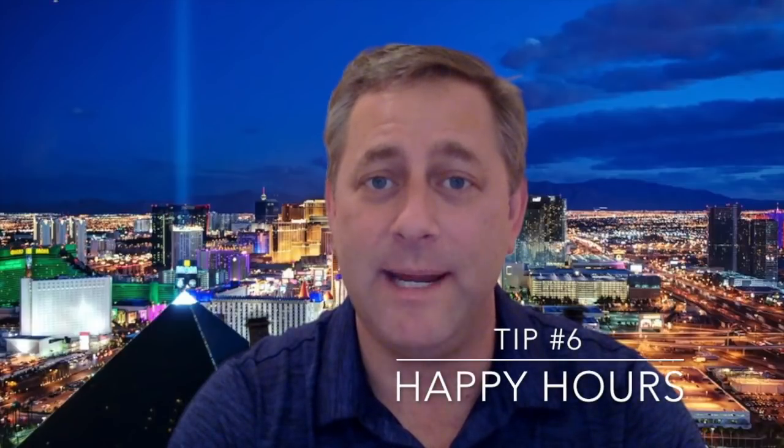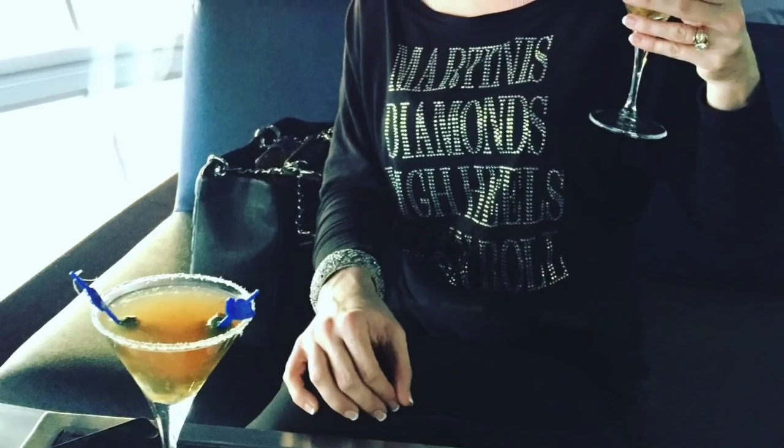The last tip is to make sure you're taking advantage of happy hours. Most bars and restaurants in Las Vegas offer happy hours, which means things like half price on drinks, buy one get one free, or half off on appetizers. When it comes time to eat, happy hours are a great way to stretch your budget.